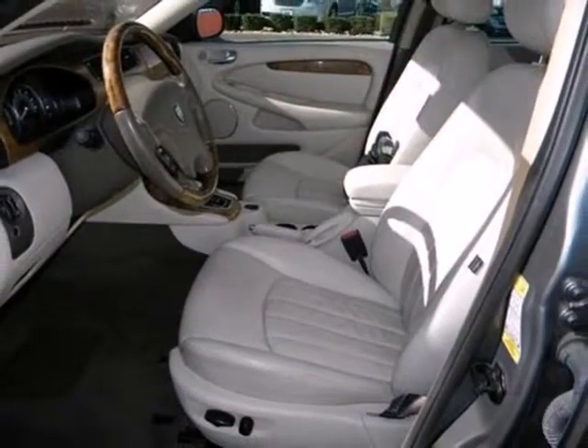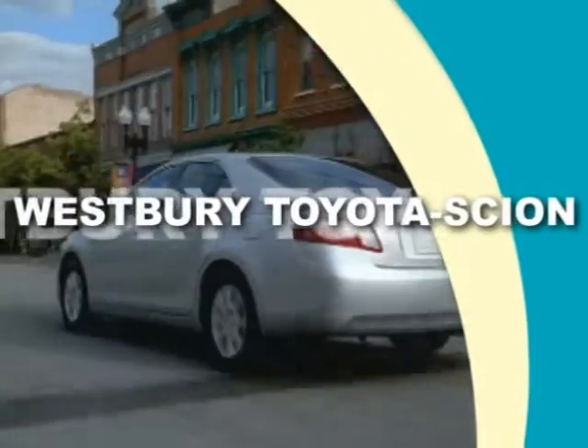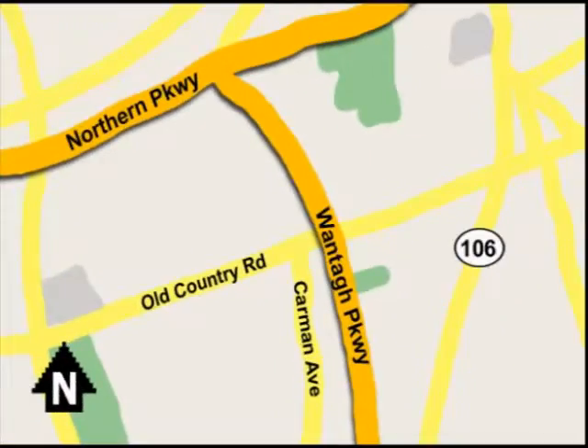Come in for a test drive today. Call or email today, or stop on by our brand new, state-of-the-art facility. We're conveniently located on Old Country Road, off Wontop Parkway.